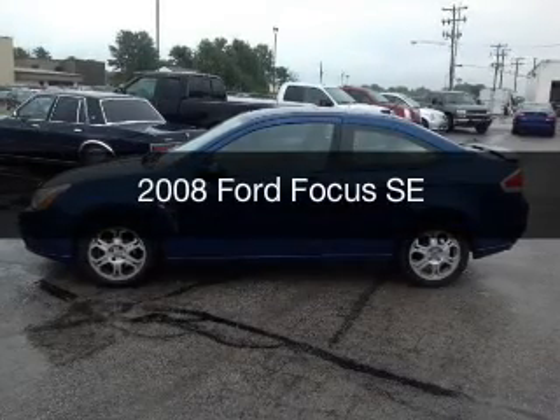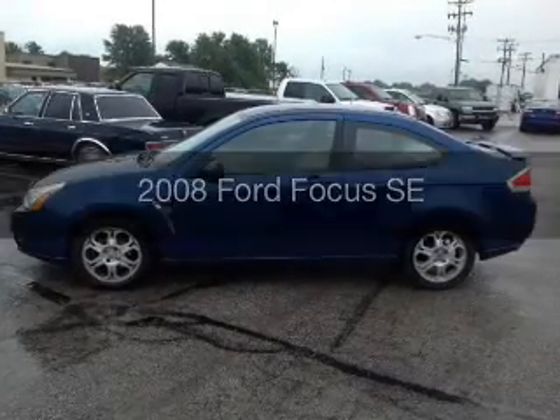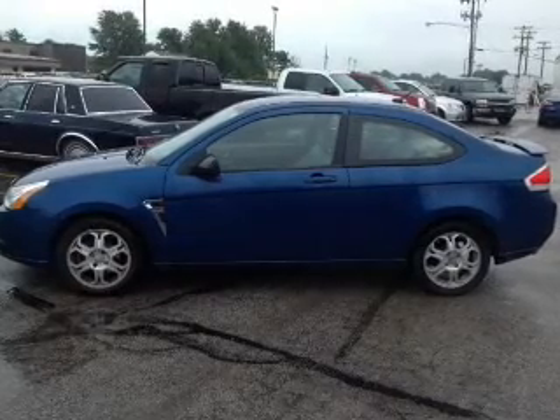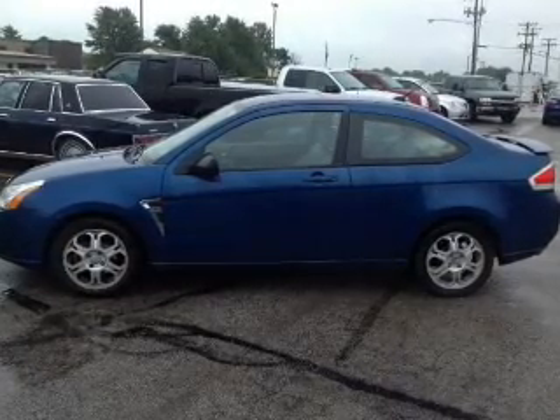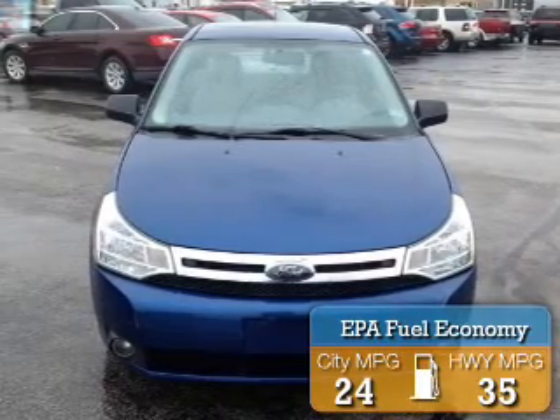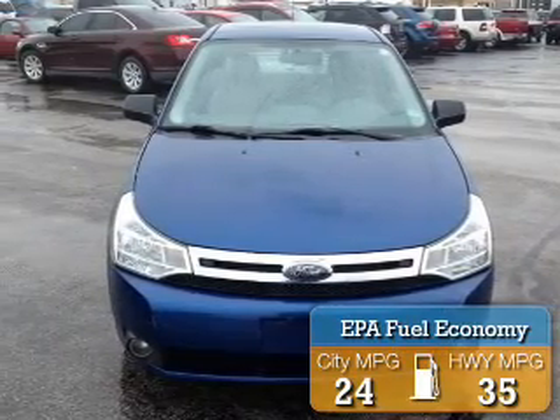This is a used 2008 Ford Focus. It's powered by front-wheel drive, a 2-liter, 4-cylinder engine, and a 4-speed automatic transmission. Great fuel efficiency — saves you money by requiring fewer trips to the gas station.